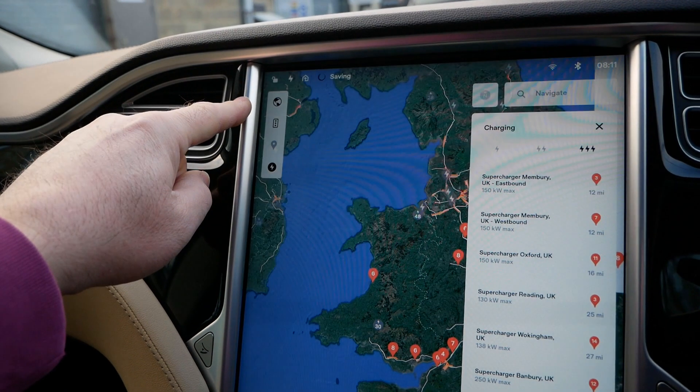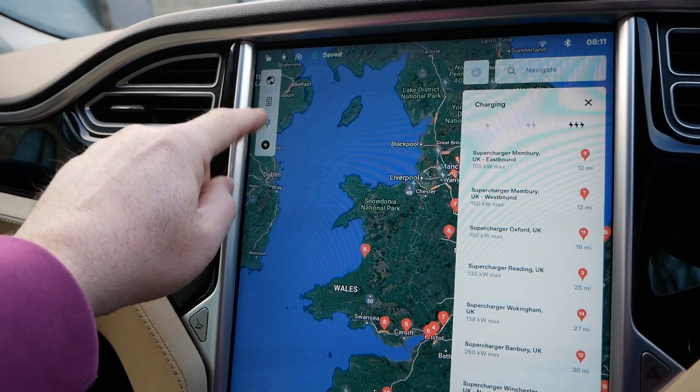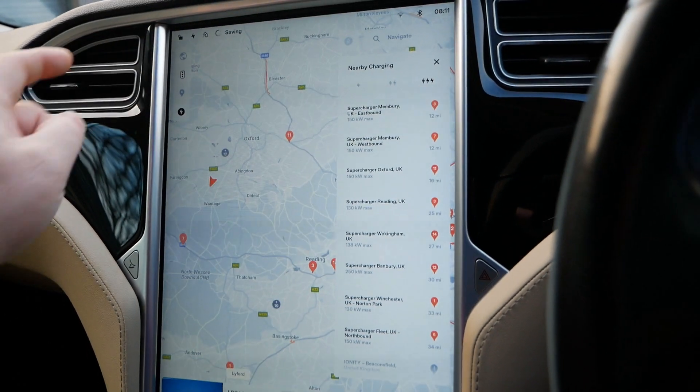Up here we've got satellite view, traffic layer, points of interest, and chargers. So yeah, that's one thing that is obviously better.